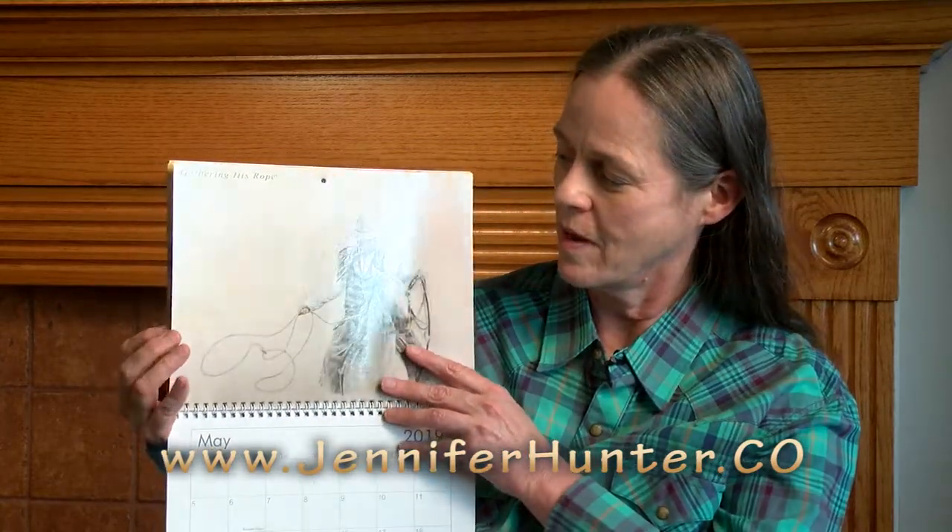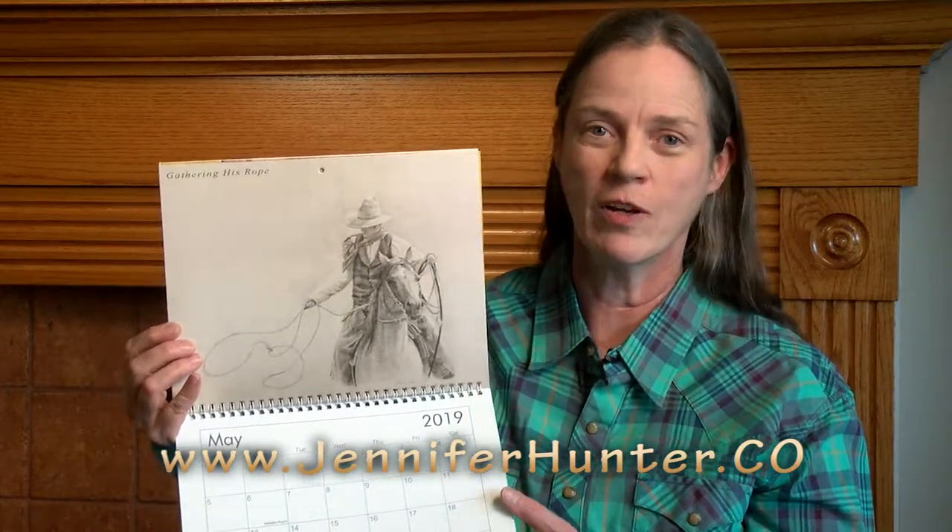April has Chief David — a beautiful bald eagle, another oil painting. May has a pencil drawing of a cowboy gathering his rope. June is a favorite of mine — one of my newest paintings, called Grandpa's Swing.